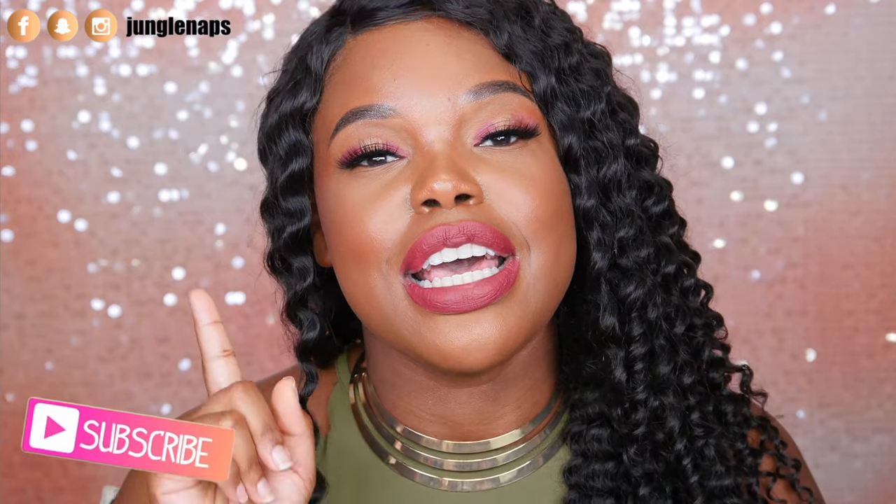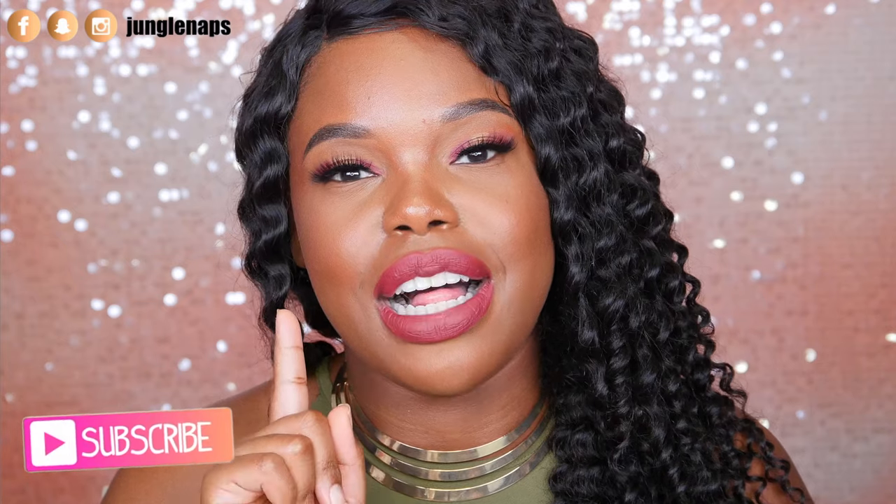Hey guys, it's your girl Jensine, aka Jungle Naps, and welcome back to another video. If you're brand spanking new here and you love beauty videos, go ahead and subscribe because I do upload three times a week and you don't want to miss my live streams. So make sure you hit that notification bell as well.